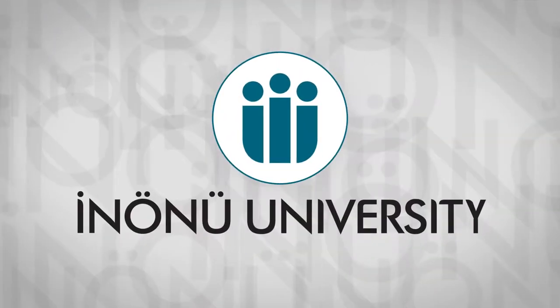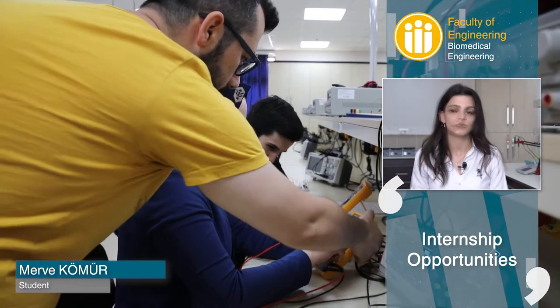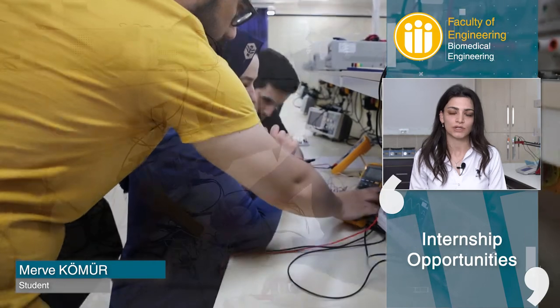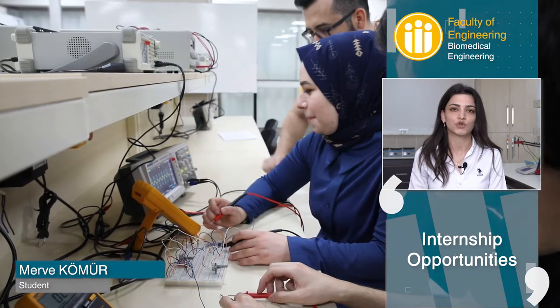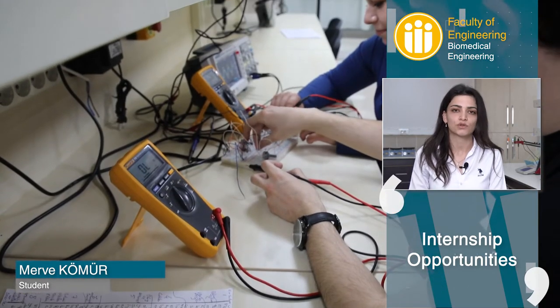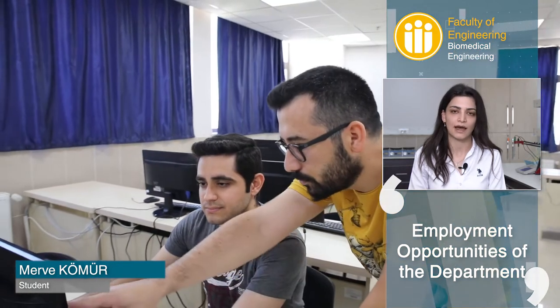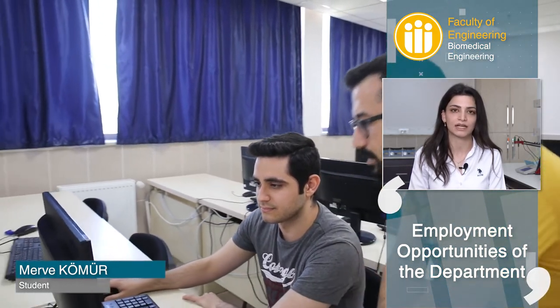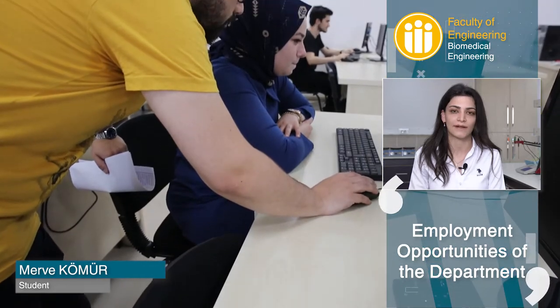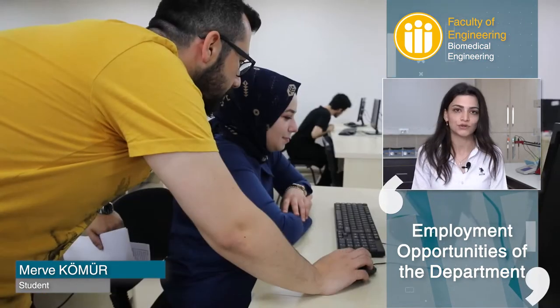There are two internships in our department: the summer internship and the UME internship, which is the applied engineering training internship. The summer internship is 30 working days covering the summer semester of the third year. The UME internship covers the spring semester of the fourth year. The biggest advantage of the UME is that it provides job opportunities. We are one of the few universities in biomedical engineering that uses this practice.